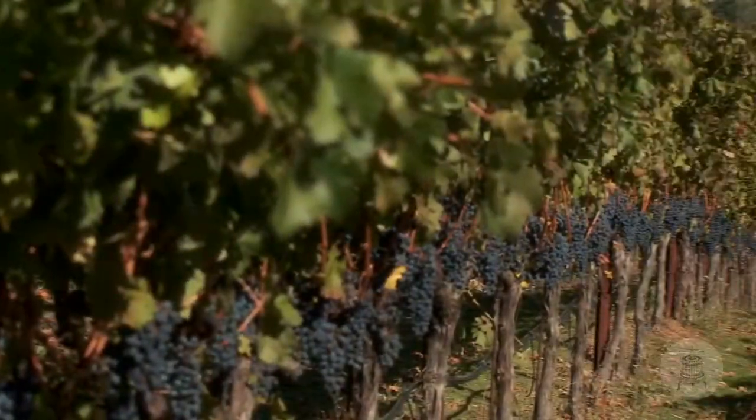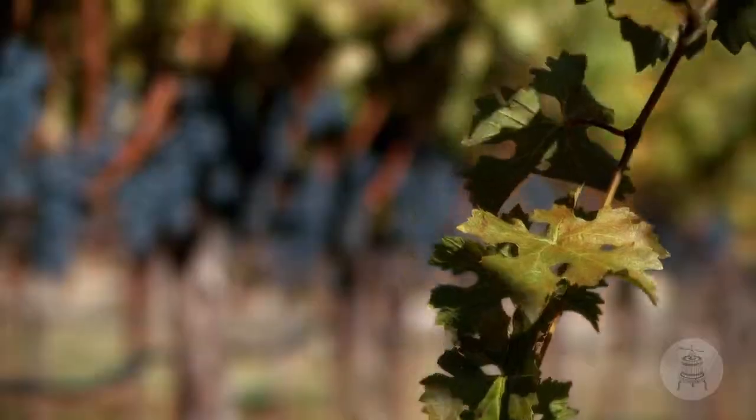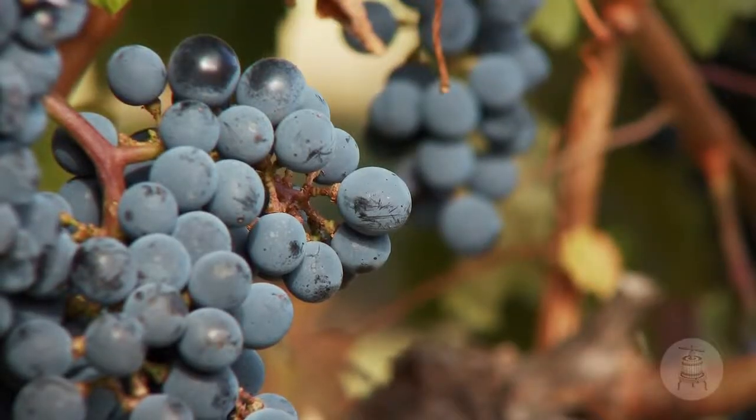My name is Steven Tebb. I'm the winemaker here at Robert Craig Winery and we're here on top of Howell Mountain. The lot that we've created for Premier Napa Valley is a single vineyard, a single block — actually block two from our estate vineyard here on Howell Mountain.